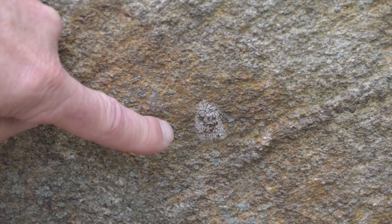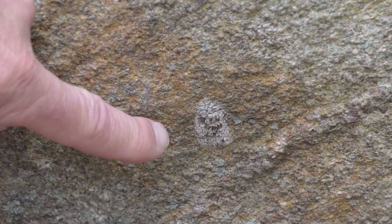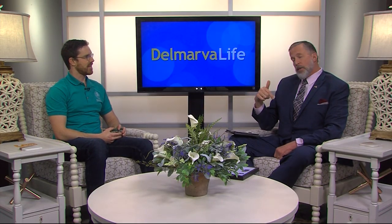We ask people to scrape the eggs — we've developed a scraper card, a credit card-sized piece of plastic. They're pretty easy to scrape off. You don't want to leave the eggs on the ground because they could still hatch, so scrape them into a plastic bag, zip it up, and throw it away. If you ever see anything like this, we'd really appreciate a report to the Delaware Department of Agriculture or, if you're in Maryland, the Maryland Department of Agriculture.